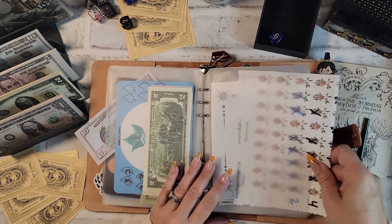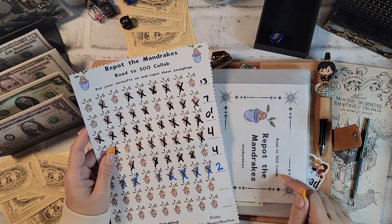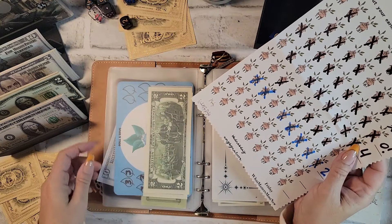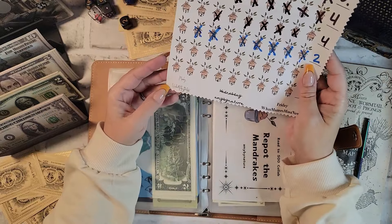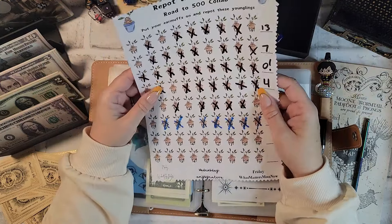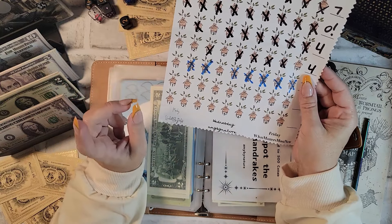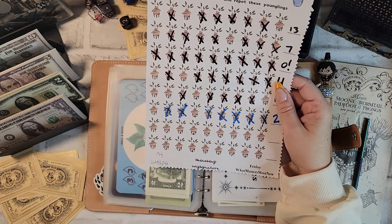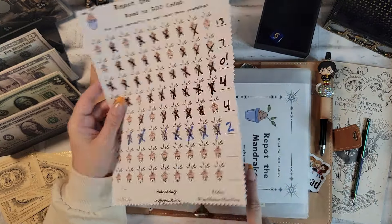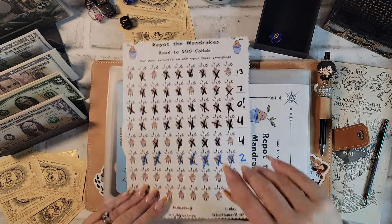Let's do a little Shut the Box. This is from the Road to 500 Club, but I know they're doing their Road to 1000 now. I saw 'Mandrakes — Repot the Mandrakes' and knew it was going to be in my Harry Potter binder. If you are not already following Windmill Ridge Budgets, Amy by Nature, or What Matters Most Now, I would encourage you to do so — they are a fantastic group of ladies with really fun content. This particular one is from Amy by Nature.